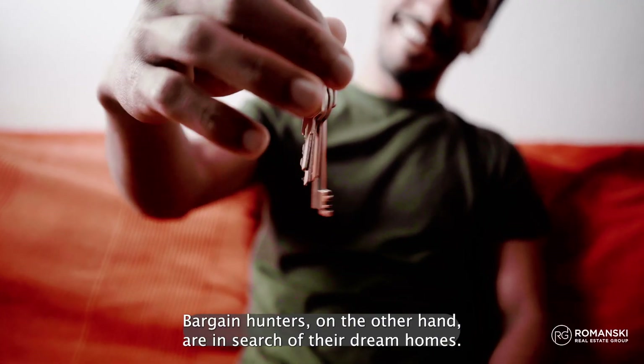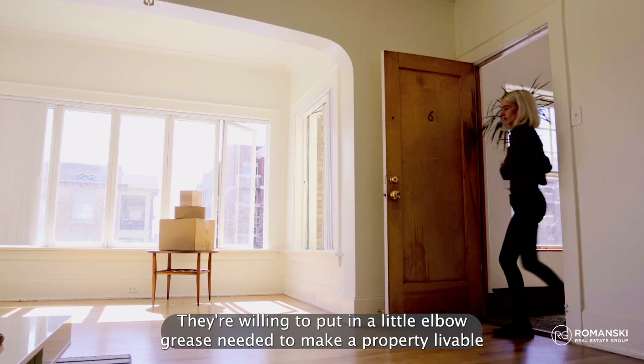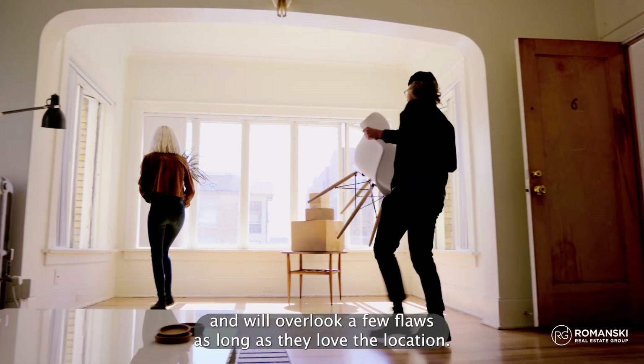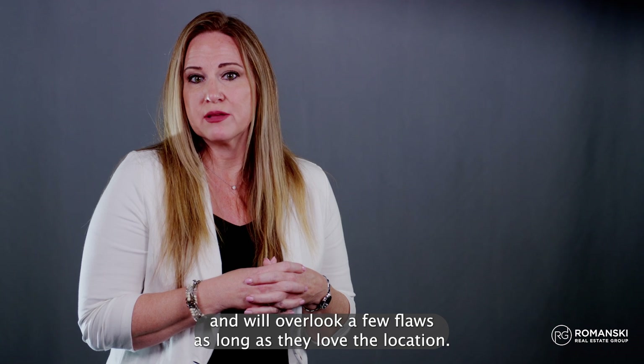Bargain hunters, on the other hand, are in search of their dream homes. They're willing to put in a little elbow grease needed to make a property livable and will overlook a few flaws as long as they love the location.